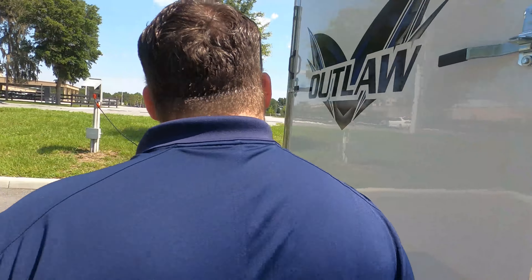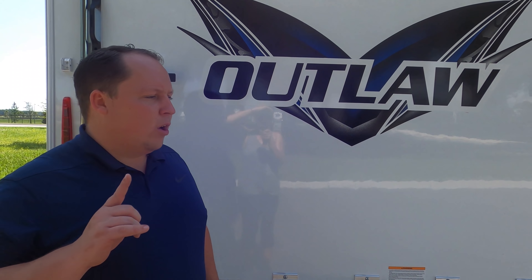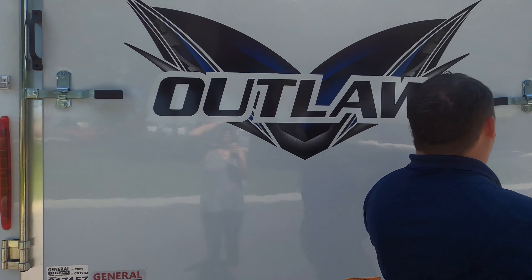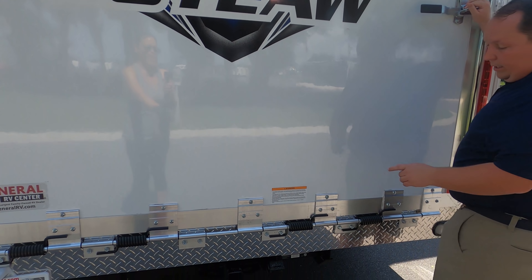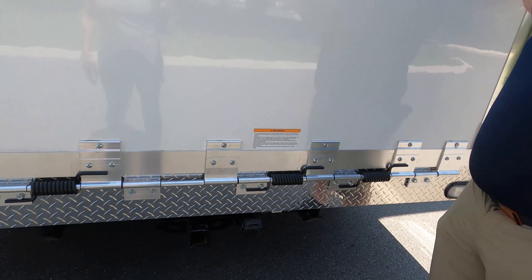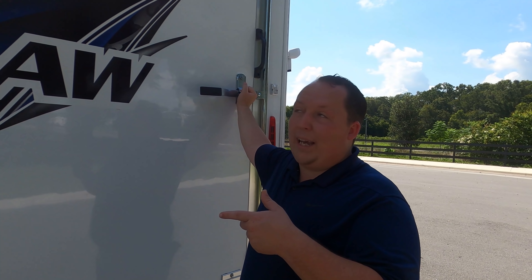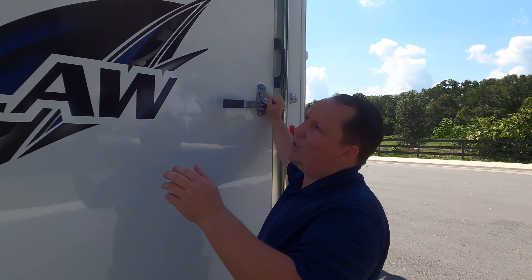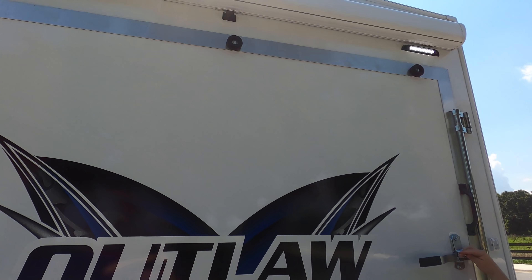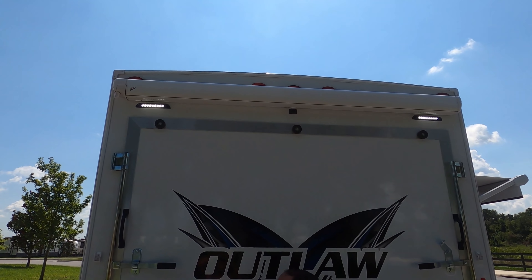Coming around the back — no ladder to get up on the roof, obviously because it's a toy hauler. It is a one-piece TPO roof with a 13.5 air conditioning unit. There's an 8,000-pound hitch back here, though this motorhome can only tow 5,000 pounds — so be careful with how much you load up, especially if you're loading heavy bikes. You also have a backup camera right there. And it even has an awning in the back — that is cool.